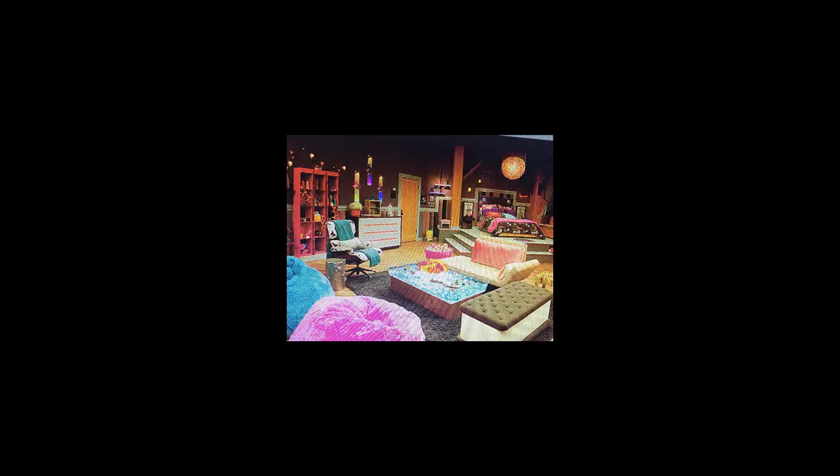The number one bedroom in our opinion is iCarly's. She has a trampoline to get into her bed, which is so cool. I also love the ice cream sandwich thing, and I love her closet. You're in her room quite a few times in the show.